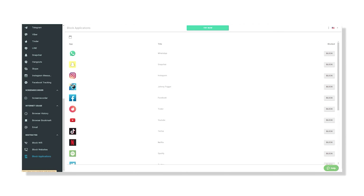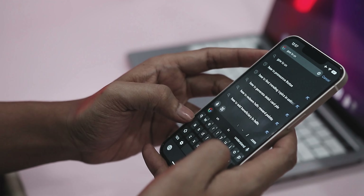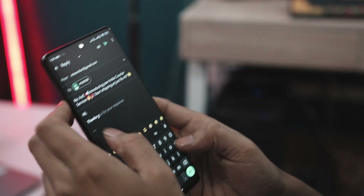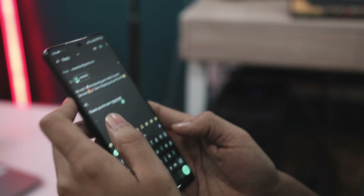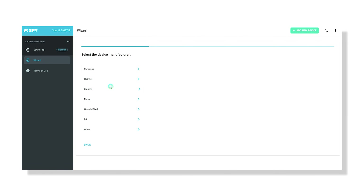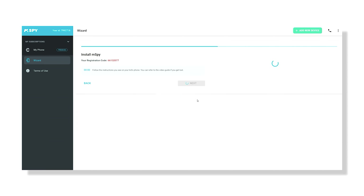mSpy also allows parents to implement web filtering and block specific apps. One notable feature is its focus on social media monitoring, going beyond the basics by including WhatsApp and Snapchat. The keylogger captures typed messages, offering a comprehensive understanding of communication on the monitored device. Email monitoring adds an extra layer of surveillance, ensuring parents have a holistic view of their child's online interactions. The app's interface is user-friendly, and the installation process is straightforward and simple, catering to users with varying technical abilities.